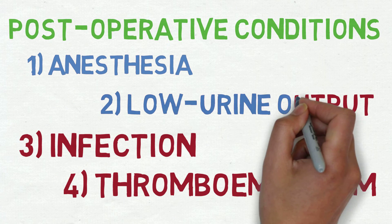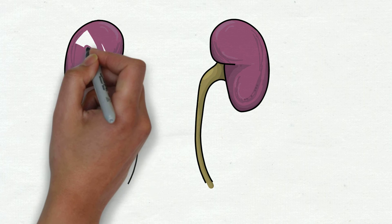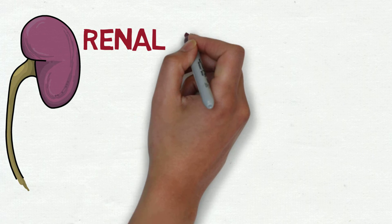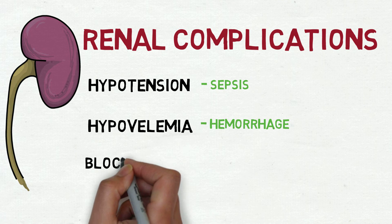Secondly, low urine output is a very common complication that arises in patients following surgery. Renal complications may be associated with hypotension from sepsis, hypovolemia from hemorrhage, and a blocked urinary catheter.